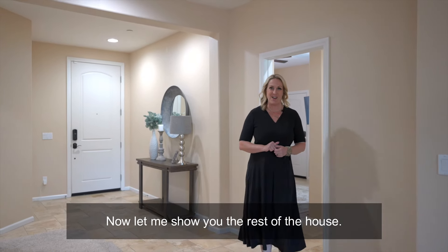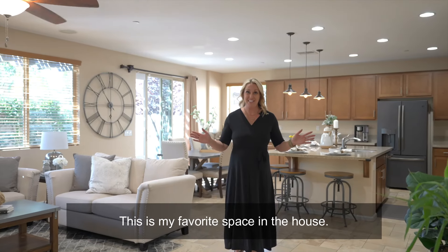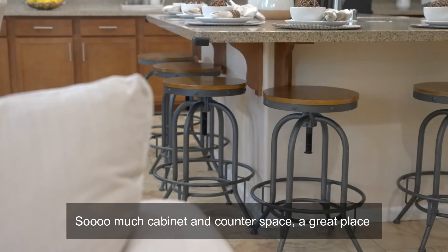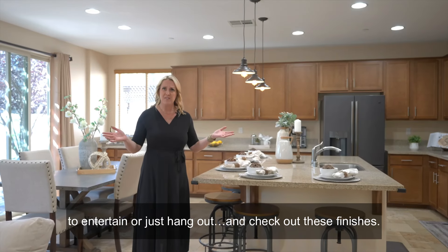Now let me show you the rest of the house. This is my favorite space in the house — so much cabinet and counter space. A great place to entertain or just hang out. And check out these finishes.